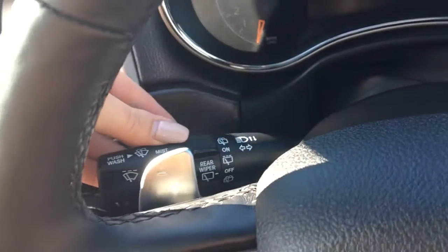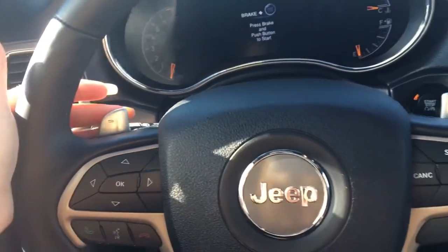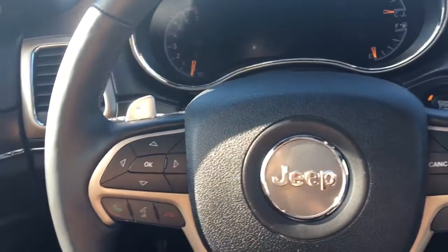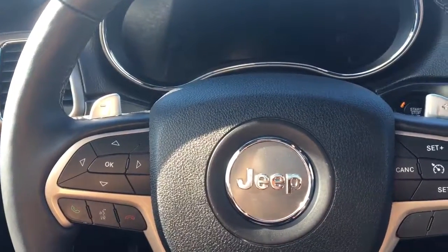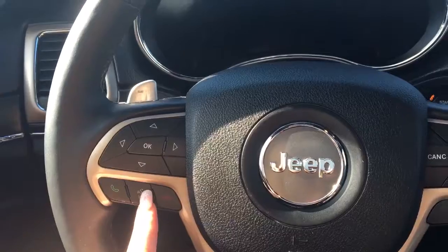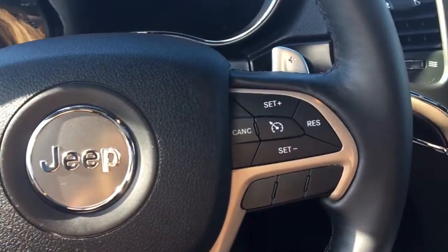Windscreen wipers on the back of the steering wheel, as well as your paddle shifters, which you can use to turn your vehicle into manual transmission mode if you wish. On the steering wheel here you have your screen options, your voice recognition and Bluetooth, and of course that cruise control.